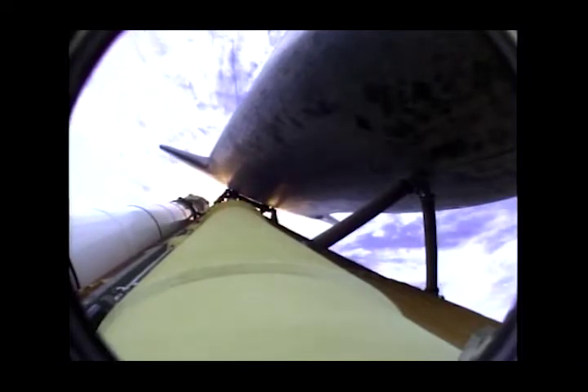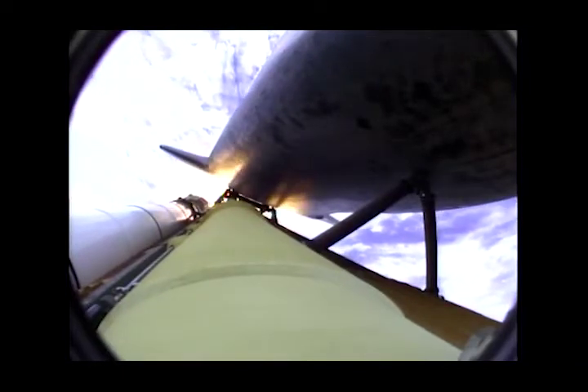Atlantis now 15 miles in altitude, already 16 miles downrange from the Kennedy Space Center. One minute 40 seconds into the flight. Atlantis flexing its muscles one final time. Atlantis traveling almost 2600 miles an hour, 21 miles in altitude, 24 miles downrange. Standing by for solid rocket booster separation.